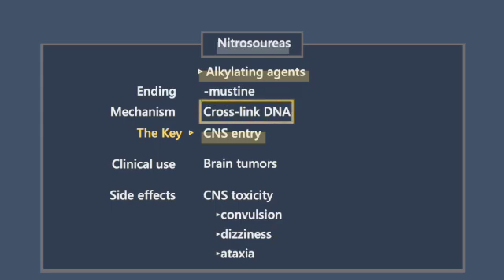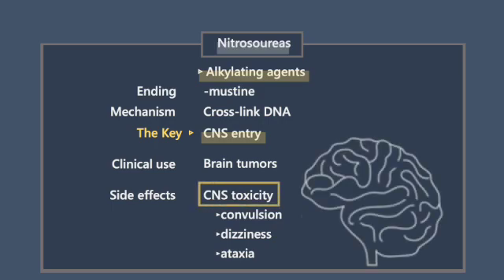The notable side effect linked to nitrosureas is CNS toxicity. It causes convulsions, dizziness, and ataxia.